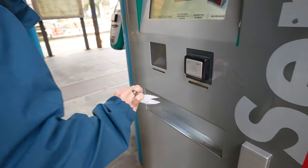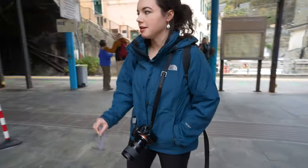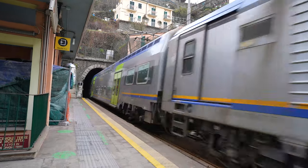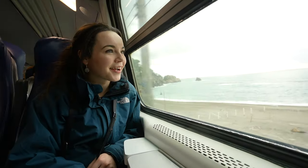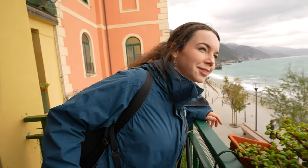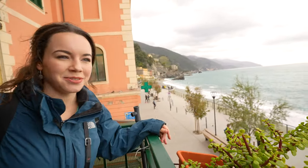We decided to purchase train tickets at each stop we made to save a little money, but we wish we got the day pass. It's a little more, but means you don't have to wait in lines to use the machines in the busier seasons. It was so quick — like two minutes. Okay, let's go explore.